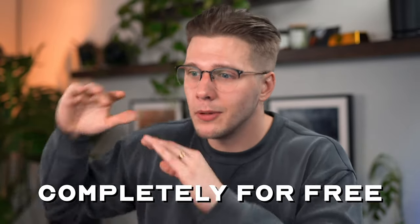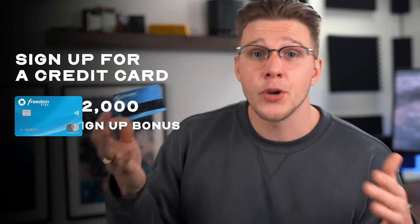This next side hustle has allowed me to travel completely for free the last few years — that's credit card churning. This has made me thousands of dollars every single year since I started, and it's completely free to start. The process starts with signing up for a credit card — the Chase Freedom Flex has a $200 sign-up bonus after spending $500 in the first three months. Instead of using a debit card or cash for gas and groceries, you load up your expenses on this card. Just because you're buying with a credit card doesn't mean you should buy anything you otherwise wouldn't — anything you buy needs to be paid off in full by the time the bill comes, avoiding all interest and late fees, so that $200 sign-up bonus is truly free.